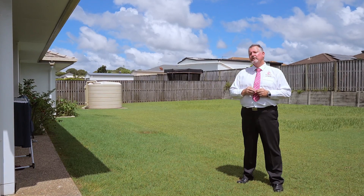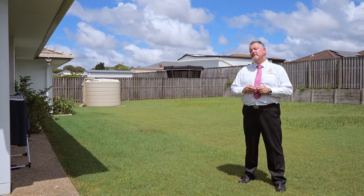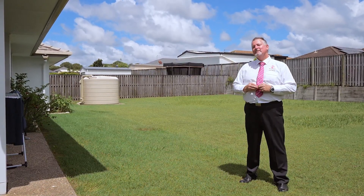Homes in this price point are becoming rare and always in high demand, so don't miss this opportunity. Call me now — Scott Mitchell from Mitchell's Realty. You'll only be disappointed if you miss this one.